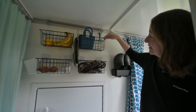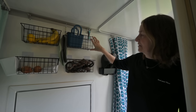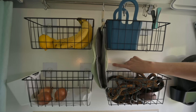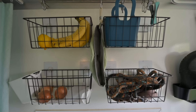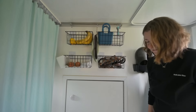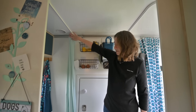Und unser neuestes Zubehörteil: Hier hatten wir ja vorher die Karte, wenn ihr euch erinnert. Die haben wir jetzt geopfert und haben uns stattdessen hier so vier Körbe angebracht – die sind auch nur geklebt, also mit Klebehaken. Und die sollen unser Obst und Gemüse und vor allem den Kram des Hundes direkt im Eingangsbereich aufnehmen. Drückt die Daumen, dass es hält! Weiter geht's – noch ein Vorhang, der natürlich unser stilles Örtchen verbirgt.